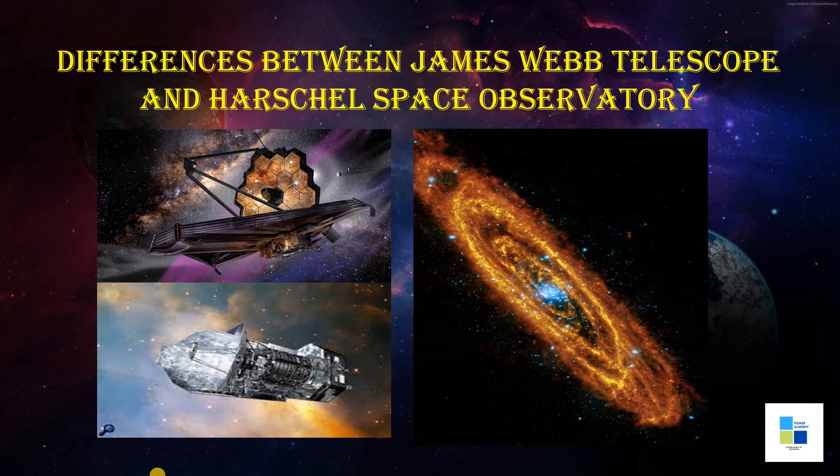The Webb will find the first galaxies to form in the early universe, for which it needs extreme sensitivity in the near infrared. Thank you very much for listening.